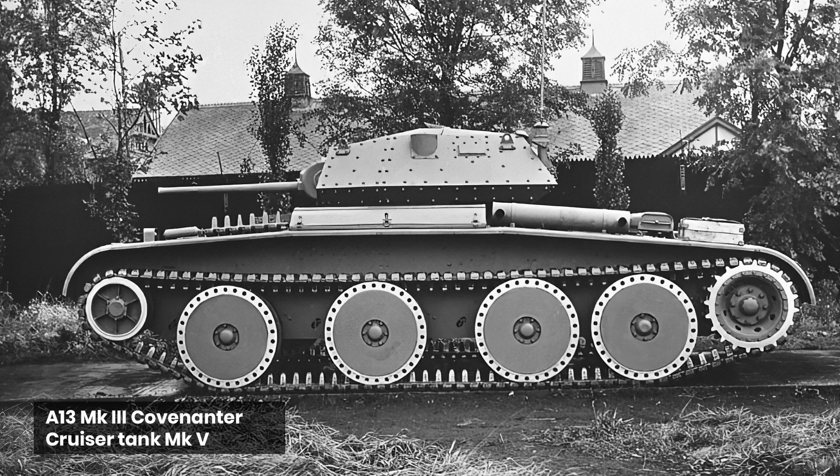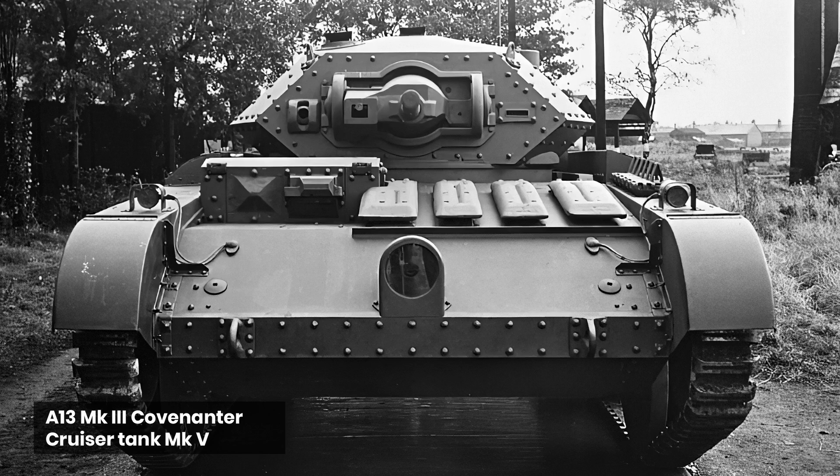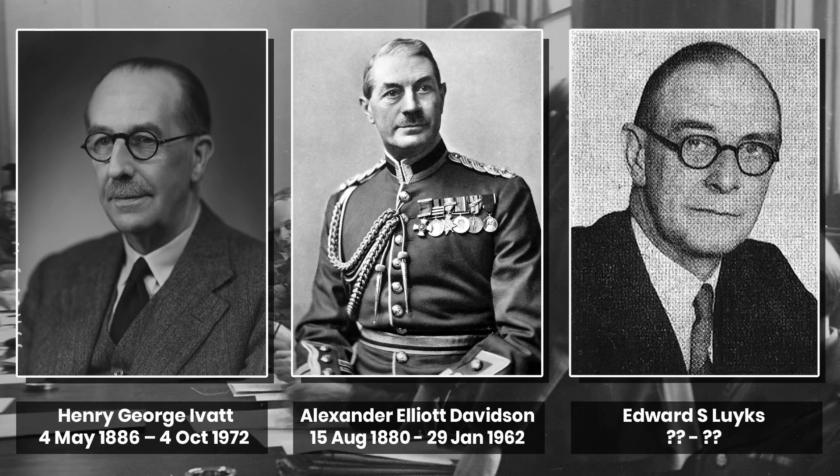This machine was to use as many of the existing components from the A13 cruisers as possible, and ideally not weigh more than the A13 cruiser Mk4. It would use the same suspension, but re-use the steering design from the A16. The increased weight from the heavier armour would be offset by the careful placing of well-sloped plates and a new flat-pack engine. This vehicle became the A13 Mk3 Covenanter, or Cruiser Mk5.